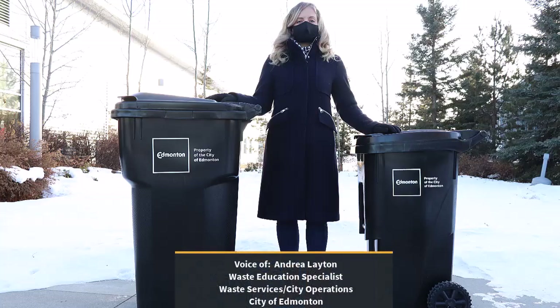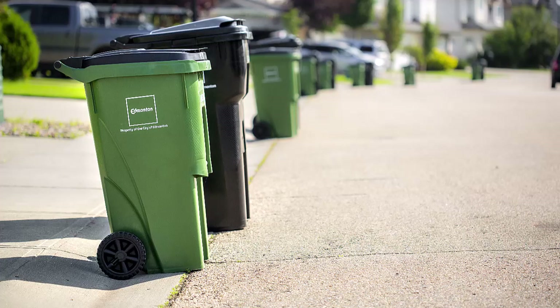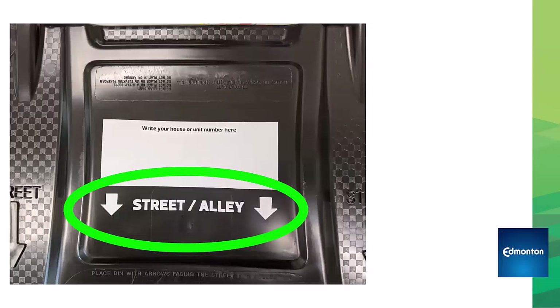To make sure the waste from our homes is collected, we need to sort waste properly and set them out in specific ways. If people don't set out waste correctly, it will not be collected. There are three really important rules to follow.